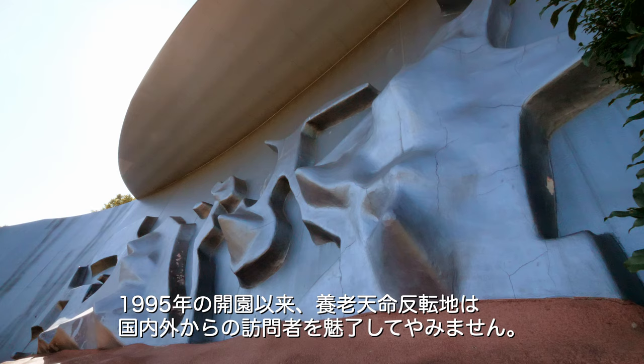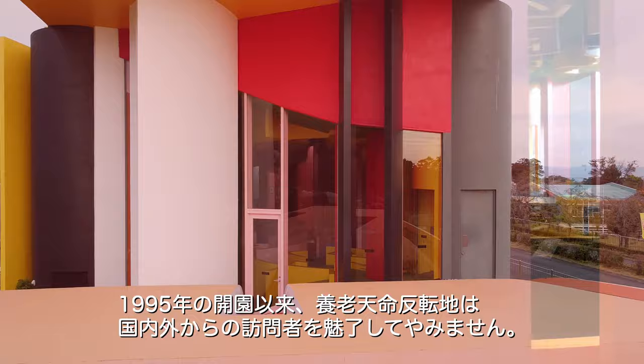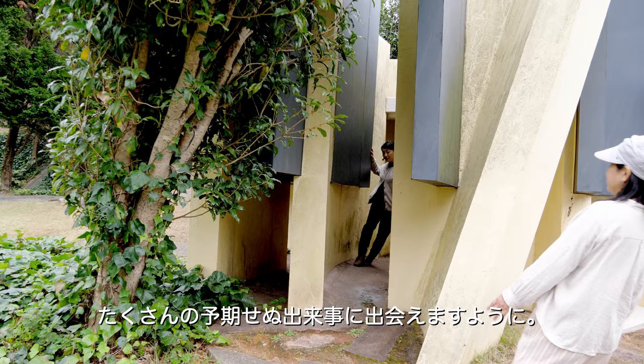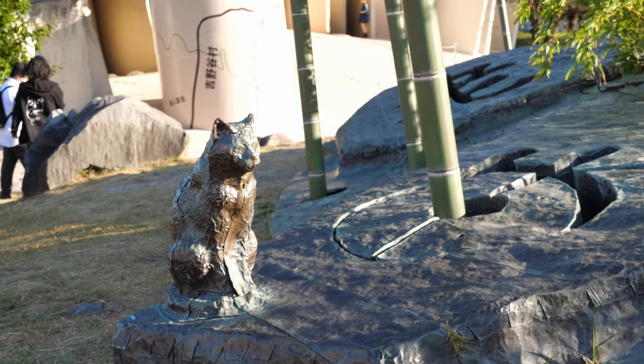Open to the public in 1995, the Yoro site continues to attract many tourists from all over Japan and abroad. I hope you will encounter many unexpected happenings through this virtual tour, and that it helps you by shuffling and juggling your body together.